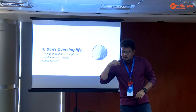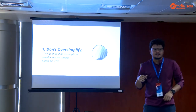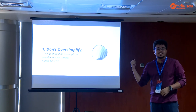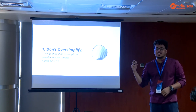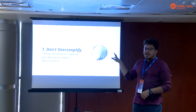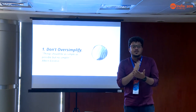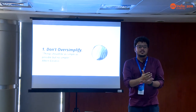Here's a challenge: what does that circle mean? Guesses ranged from a glass to the moon. It's actually a car — but it was oversimplified. That's the point: you should never oversimplify to the extent that it renders itself unusable.